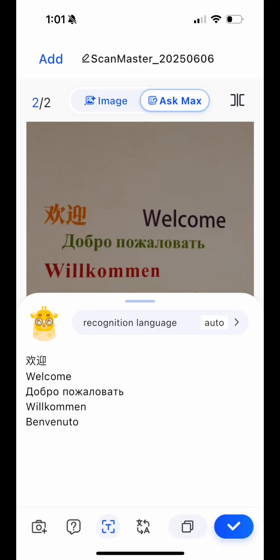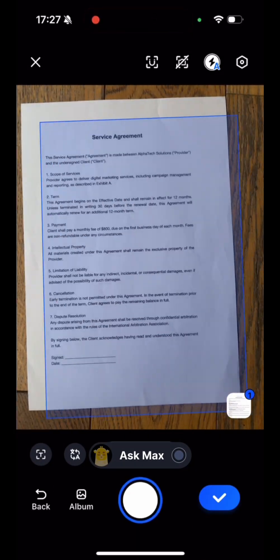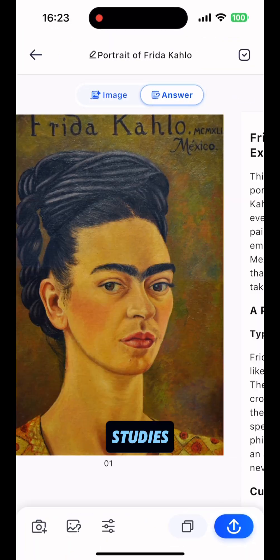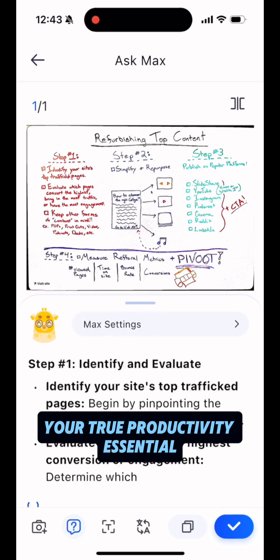Pair that with the iPhone 17 Pro's incredible camera, and you've basically got a portable office in your pocket. So don't just use your iPhone 17 Pro for fun — let it power your business, studies, and life. Step one with your new phone: download ScanMaster, your true productivity essential.